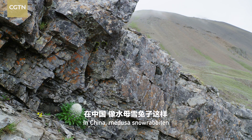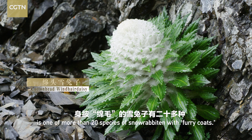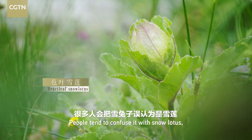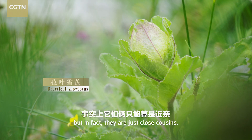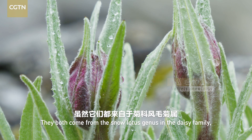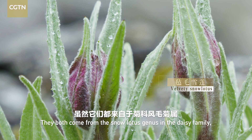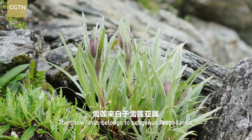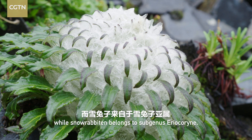In China, Medusa snow rabbiton is one of more than 20 species of snow rabbiton with furry coats. People tend to confuse it with snow lotus, but in fact they are just close cousins. They both come from the snow lotus genus in the daisy family, but each belongs to a different subgenus. The snow lotus belongs to subgenus Emphilena, while snow rabbiton belongs to subgenus Areocorin.